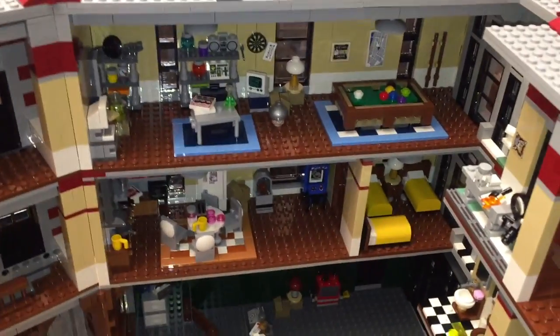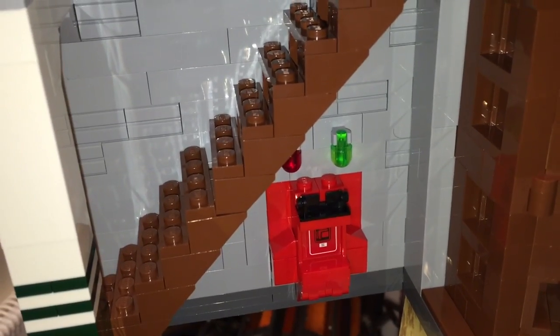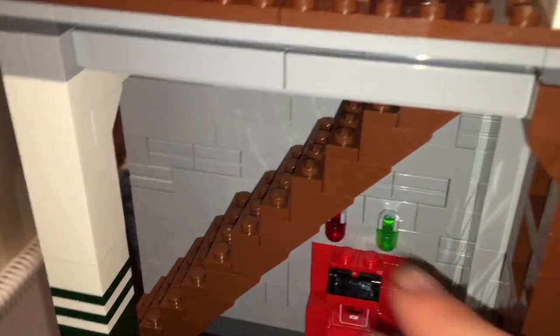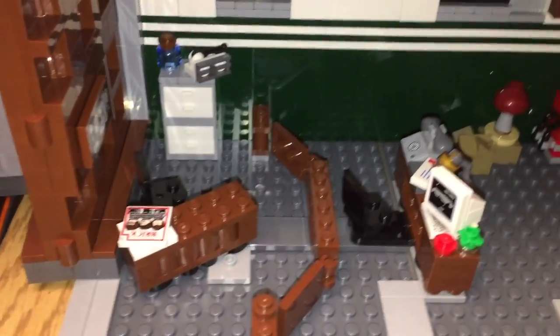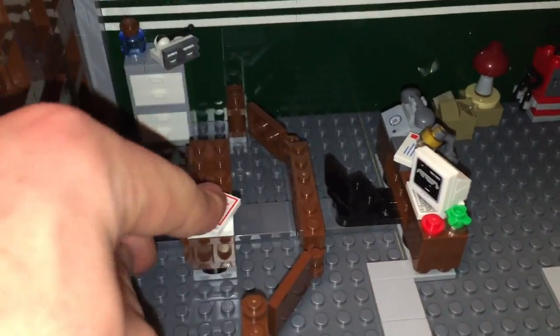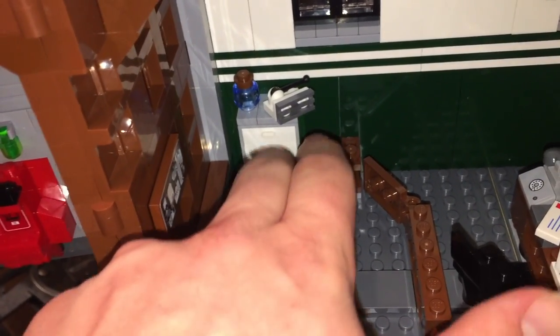Looking inside the set, there are lots of rooms and goodies from both movies. Starting with what I'll call the boring side — basically just a staircase to each room with two doors, two balconies, and three flights of stairs counting the basement. Down here is the ghost containment chamber where they load in the ghosts — it opens up so you can put the trap in, with two little lights to signal when it's safe to pull out the trap. On the main floor we have the desks — Janine's desk and Venkman's desk.